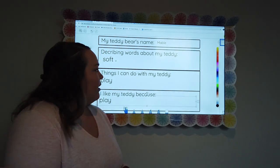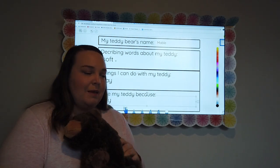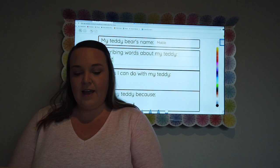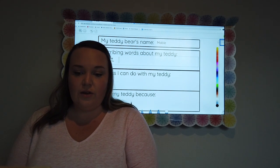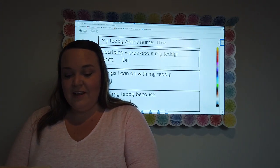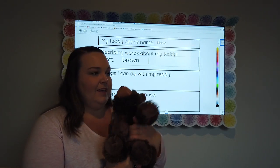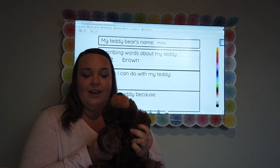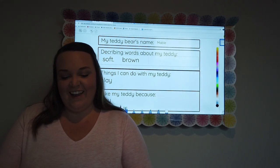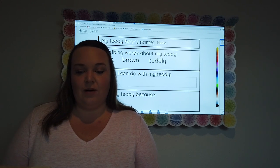The next one is some describing words about my teddy, so let's describe our teddy. Mabel is soft, so I went ahead and wrote soft. And then Mabel is also brown — what color? She's brown. So maybe yours is black, or maybe yours is a crazy color like rainbow colors. Go ahead and do what color yours is. And then what else is Mabel? She's cuddly — that's a describing word. You can add some more describing words if you want to also.